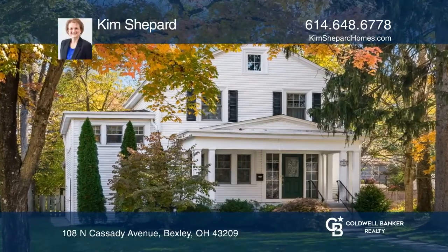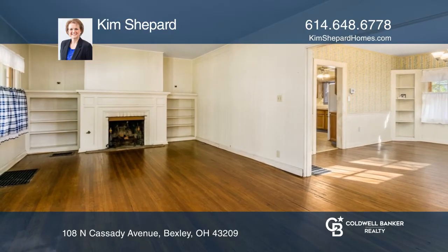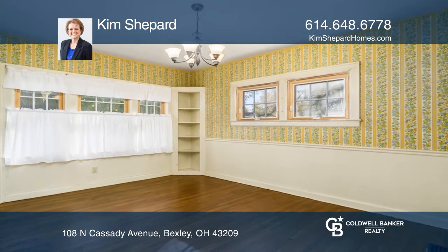This two-story, four-bedroom, 1.5-bath home features hardwood flooring, 1,812 square feet of living space, and is filled with the charm of an older home.